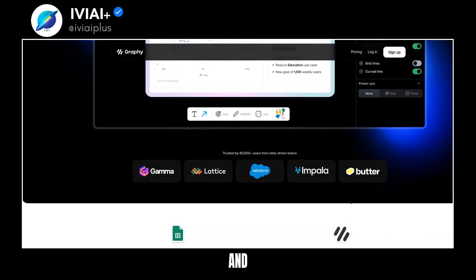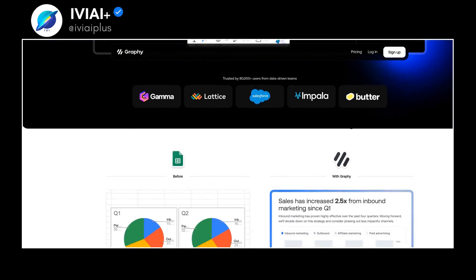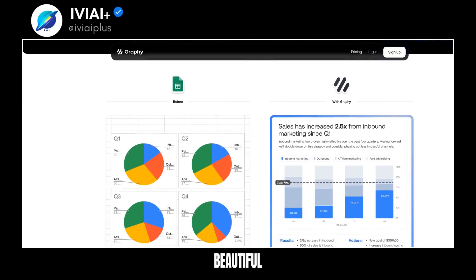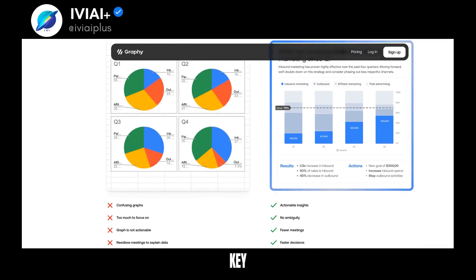Before Graphy, graphs were confusing and time-consuming. Graphy provides actionable insights with no ambiguity, reducing meetings and speeding up decisions. It's delightful to use, beautiful and faster than other tools. Graphy's AI creates charts and explains key insights.